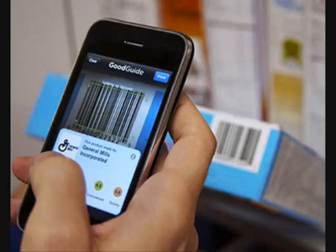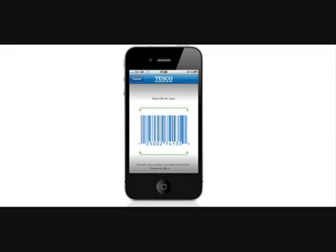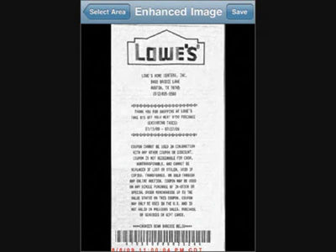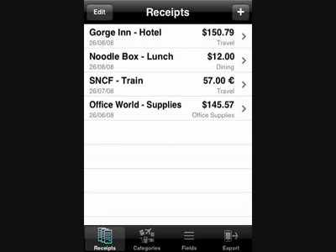You can scan all your items with the iRing scanner so you know how much you will be spending before you checkout — so you can just bump and go. All your receipts would be saved on your phone.